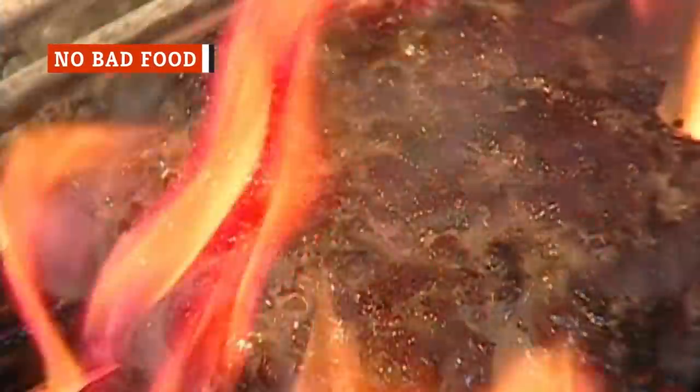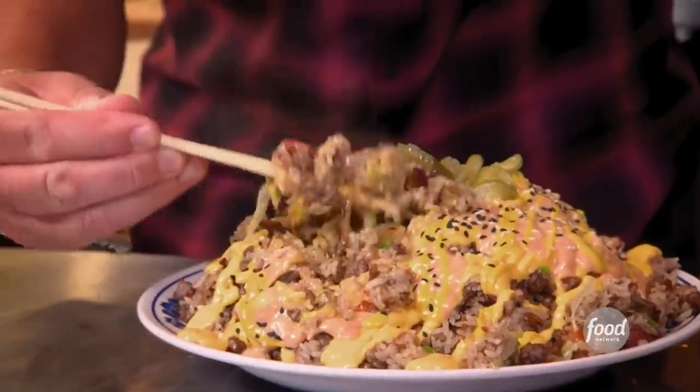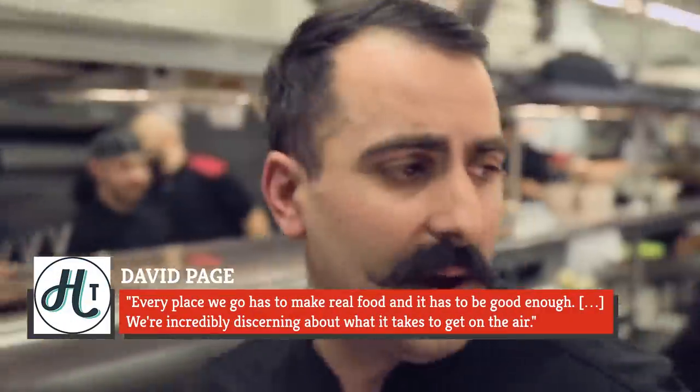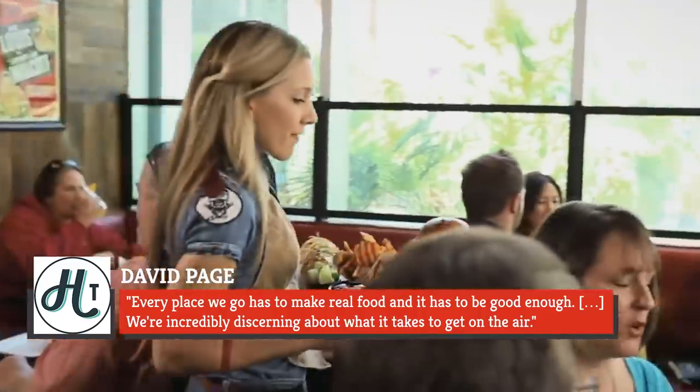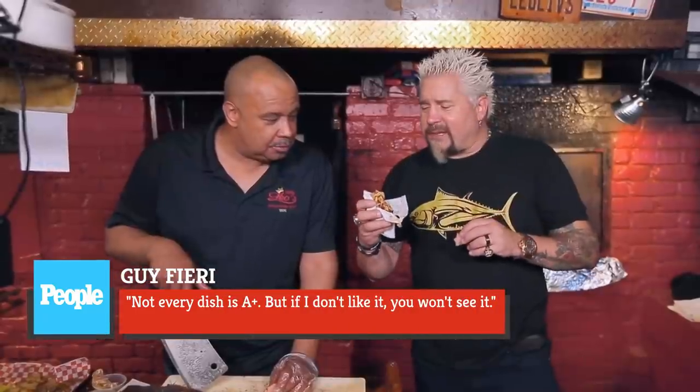There's no doubt Fieri has eaten a lot of food while filming Diners, Drive-Ins, and Dives since the show's inception in 2006, and it's statistically impossible that all of those items were delicious. Yet one thing the cameras will never show you on Triple D is anything Fieri wants to spit out on that first bite. According to show creator David Page, the bar is set high. He told Heavy Table, 'Every place we go has to make real food, and it has to be good enough. We are incredibly discerning about what it takes to get on the air.' Fieri himself confirmed this, telling People, 'Not every dish is A+, but if I don't like it, you won't see it.'